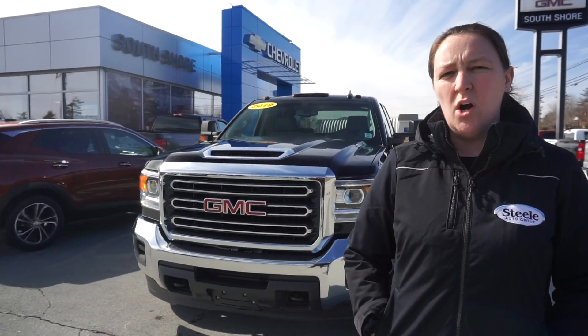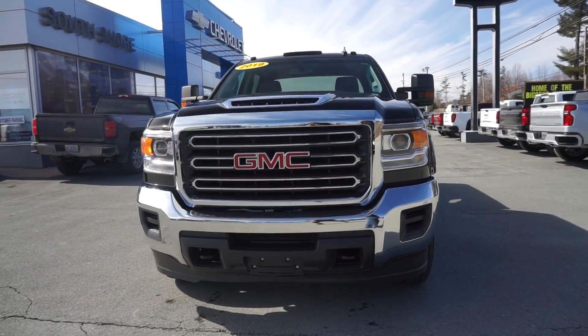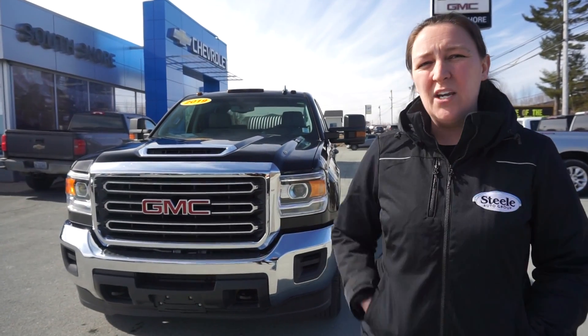Hey everyone, Ashley Mason here at South Shore Chev down on Auto Row. Really great looking truck here I want to introduce — we just got in. We have a 3.5-ton Sierra, 6.6 liter diesel. Just came in on trade. It's a 2019, low kilometers. This sucker's even got brand new tires on it. Let's jump in and have a little closer look.